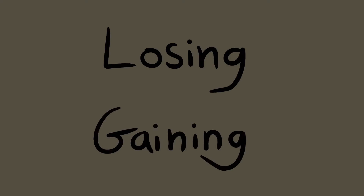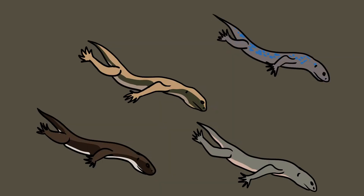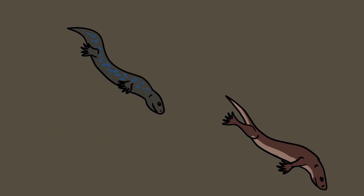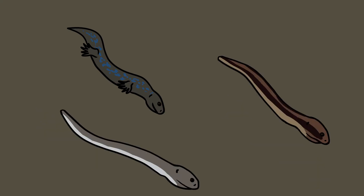Losing and gaining features is a common evolutionary process that takes place over many generations. Starting with a slow worm ancestor that has legs — slow worms spend a lot of their time burrowing in soil and vegetation. If those legs are getting in the way and making it harder to survive, then individuals with shorter legs end up surviving longest and producing the most offspring. Eventually, with each generation, these legs get shorter and shorter until they disappear altogether. Now you have the slow worm, a legless lizard.